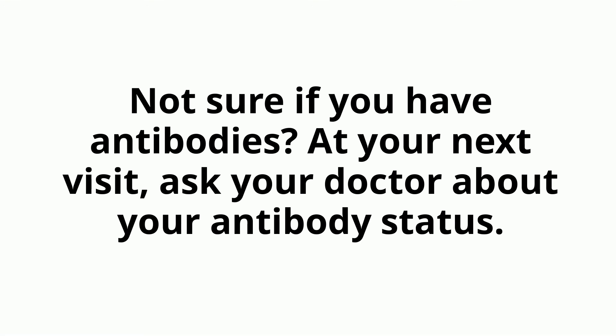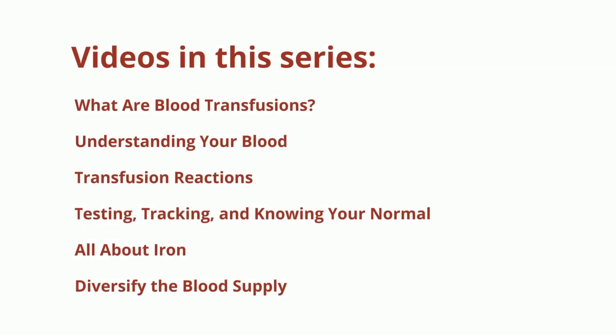Not sure if you have antibodies? At your next visit, ask your doctor about your antibody status. Watch the other videos in the series to learn more about blood transfusions and what you need to know and do.